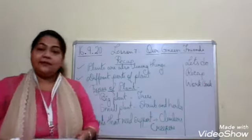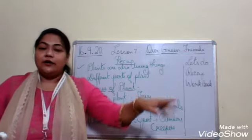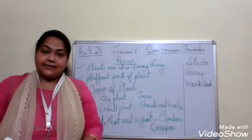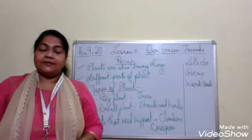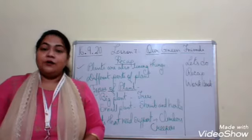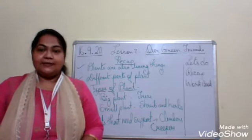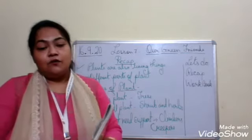Moving to the last type - creepers. What are creepers, children? Those that creep on the ground. They spread on the ground. Examples are watermelon, muskmelon, and pumpkin. These are the examples of creepers. These are the important things from this lesson that we have already discussed.